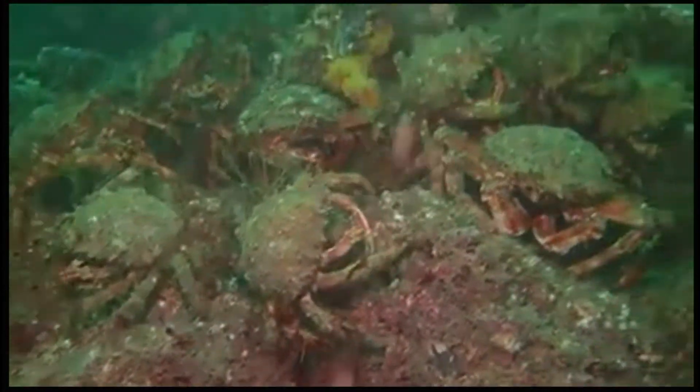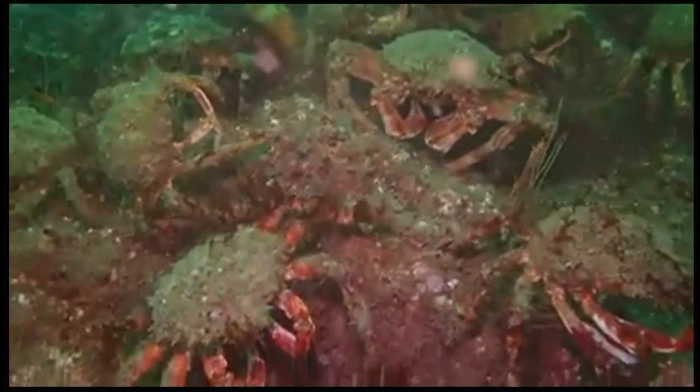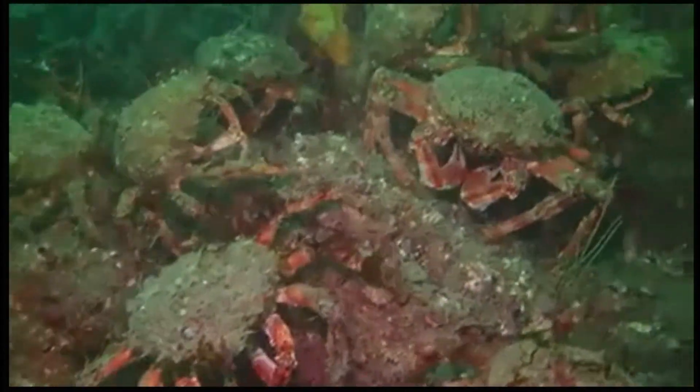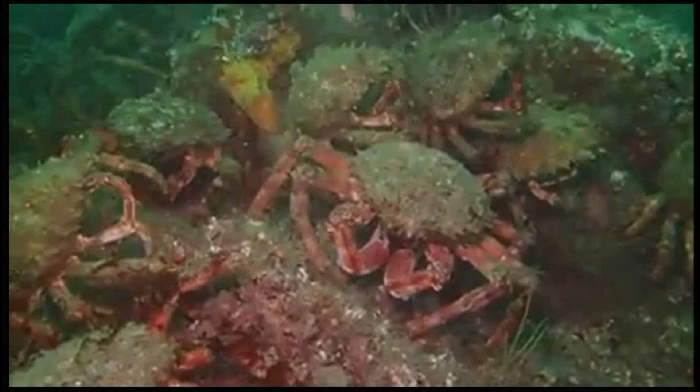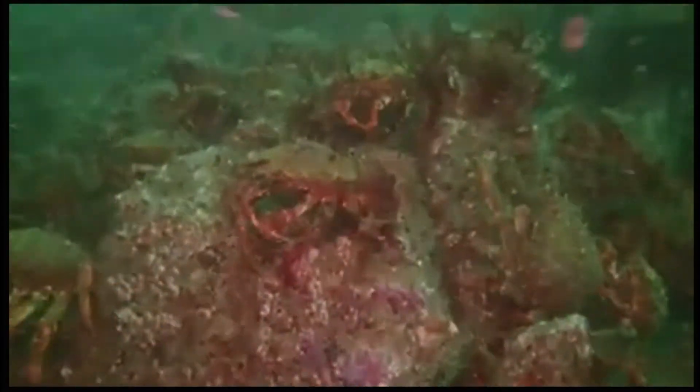Spider crabs are found all over the UK and will go down to depths of 100 metres. During May and June, the spider crabs will come closer to shore to shed their shells. You'll be able to see the spider crab mountains — this is when the spider crabs clamber all over each other and create these huge mountains which can stretch up to 100 metres in length.